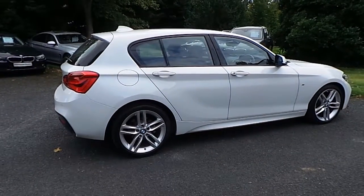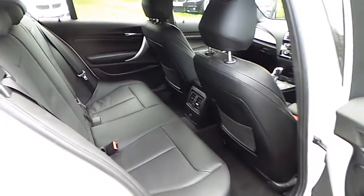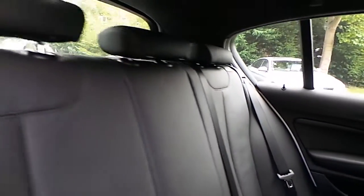Now let's take a look at the interior. This 118 M Sport comes with a two-year BMW premium select warranty and finance is available from Murphy & Gun on request.